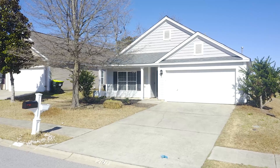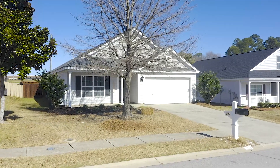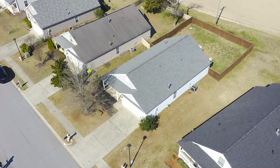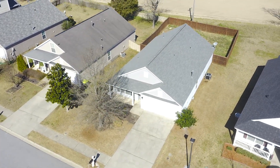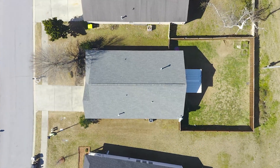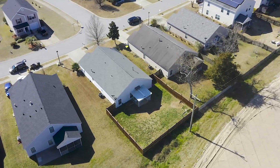This well-maintained single-story home has all the charm for a move-in-ready home. The front of the house provides a spacious driveway with beautiful curb appeal, landscaping, and stunning architecture. Plus, enjoy warm summer nights and cool fall days on your amazing front porch. The fully-fenced backyard features a large covered patio and plenty of space for all of your backyard design ideas.